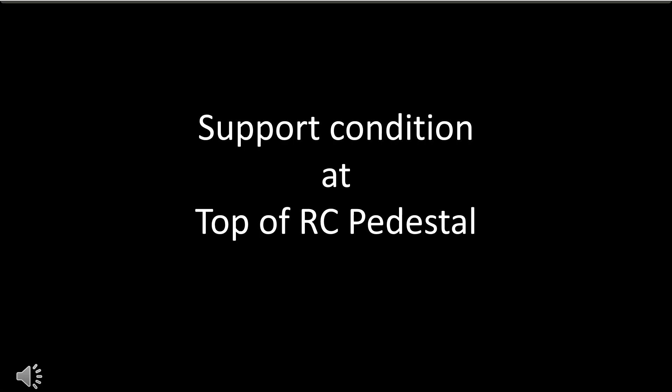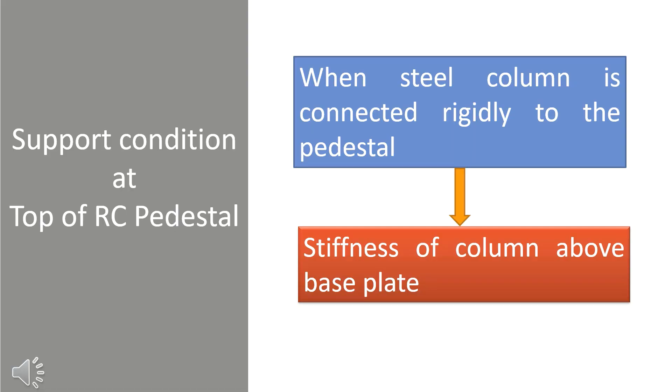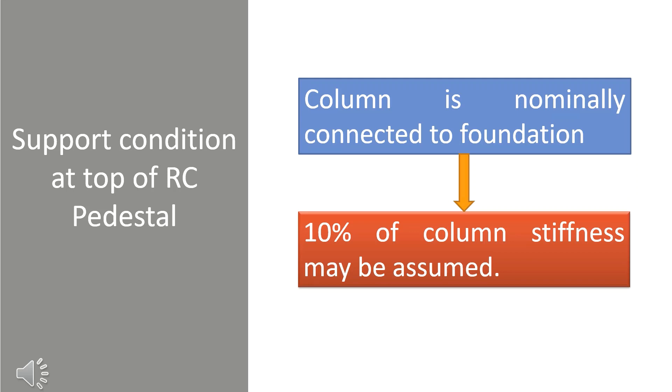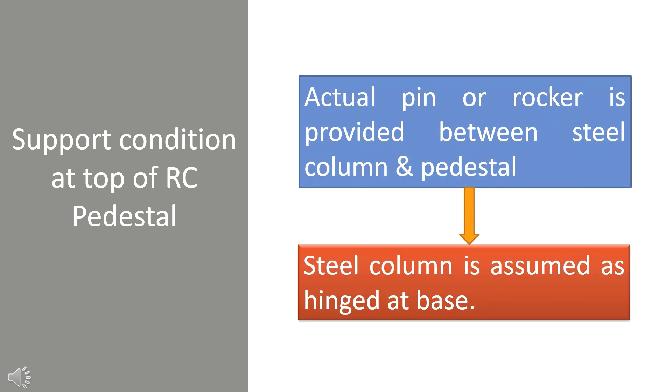Let's start with the support condition at the top of the RCC pedestal. When a steel column is connected rigidly to the RCC pedestal, the stiffness of the column above the base plate should be considered. In the case of a very stiff pedestal and foundation, the column may be assumed as fixed. If the column is nominally connected to the foundation, then 10% of column stiffness may be assumed. If an actual pin or rocker is provided between the steel column and pedestal, then the steel column is assumed as hinged at the base.